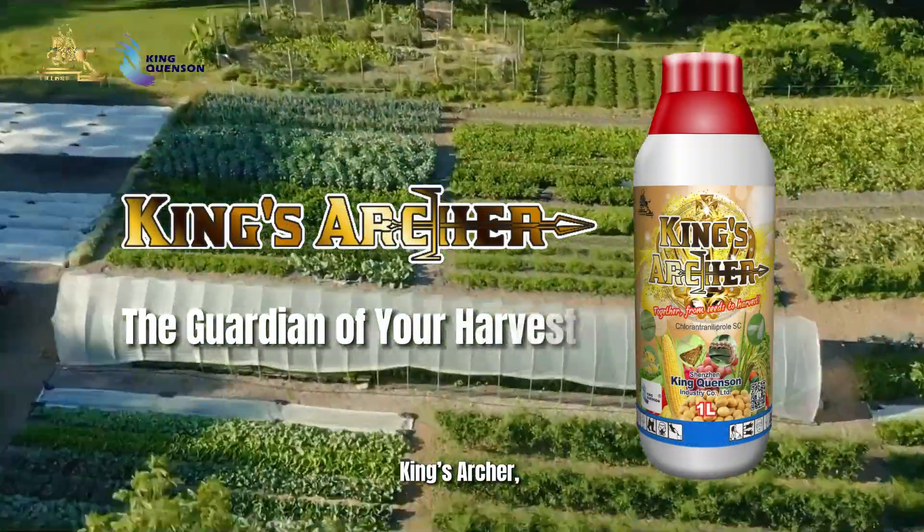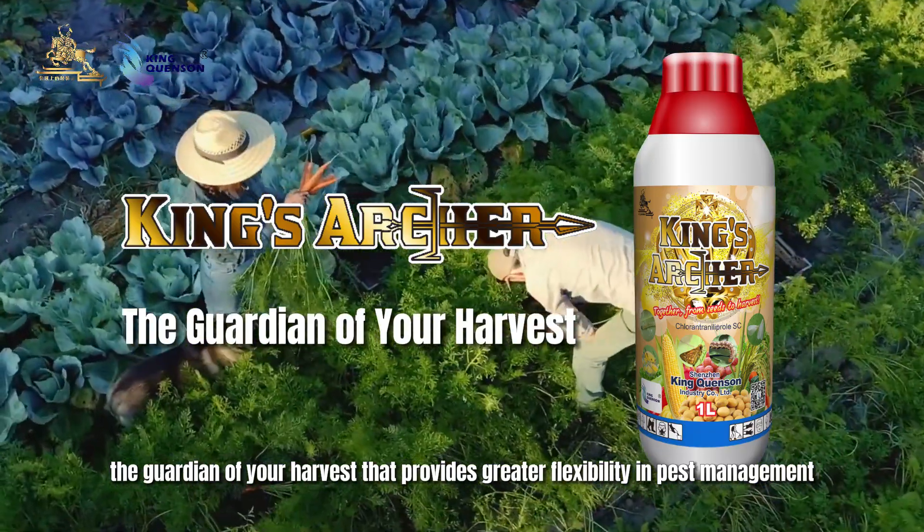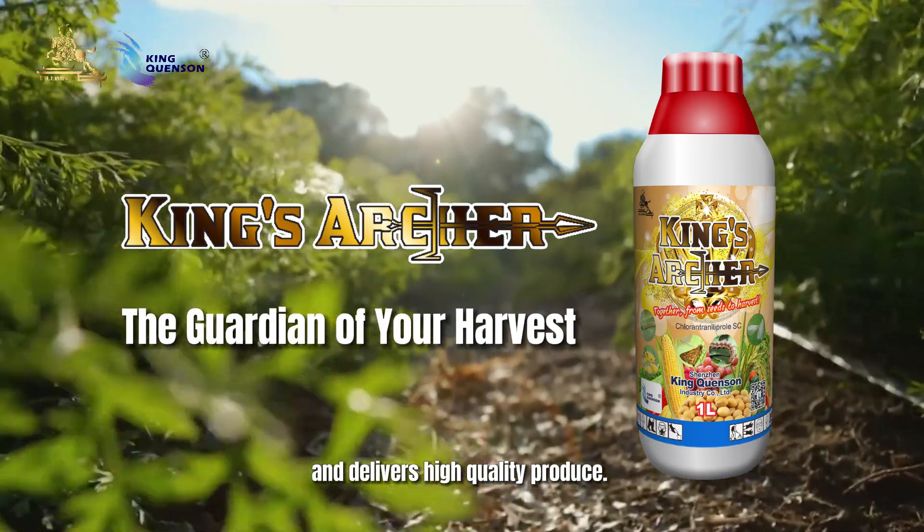King's Archer — the guardian of your harvest — provides greater flexibility in pest management and delivers high quality produce.